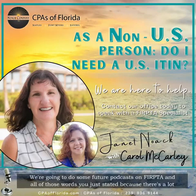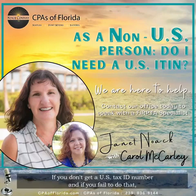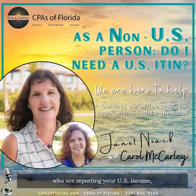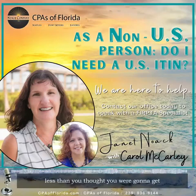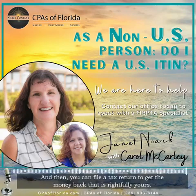We're going to do some future podcasts on FIRPTA because there's a lot that goes with that. And if you don't get a U.S. tax ID number — if you fail to do that — you'll notice on the statements that you receive from U.S. people who are reporting your U.S. income that they're going to do some withholding. So all of a sudden you're going to have less than you thought you were going to get if you don't have a U.S. taxpayer ITIN, and then you can file a tax return to get the money back that is rightfully yours.